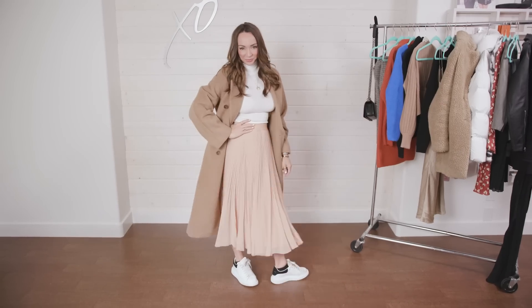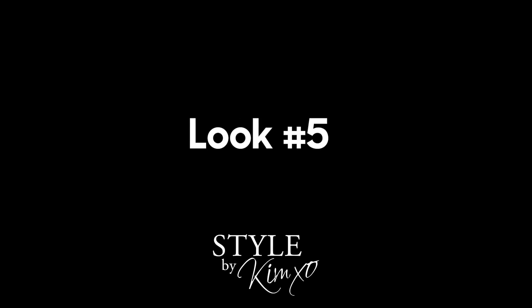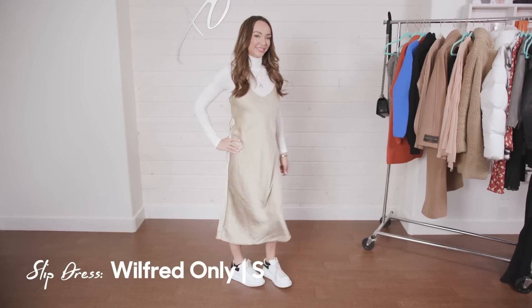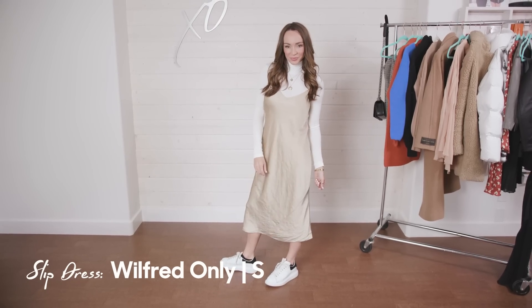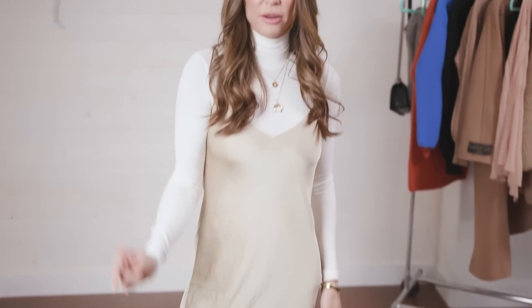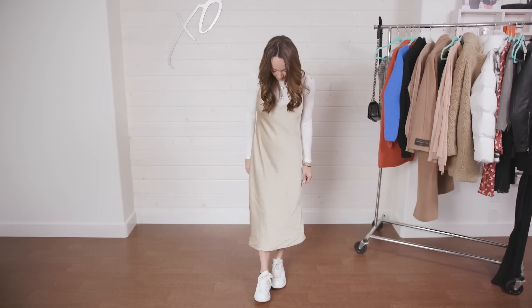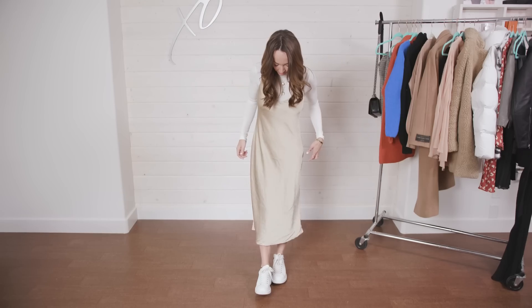Having a slip dress in your wardrobe is essential. I have two or three black ones, but when I headed over to the rack I saw this one — such a pretty color, it drew me in immediately. It initially felt like spring/summer but it's actually more warm fall/winter tones. You can throw it on over this white turtleneck with runners, add a moto jacket — so cute. It can also be dressed up with heels and a blazer, or a long coat for a wedding or dinner.